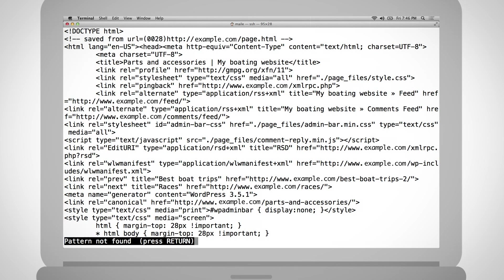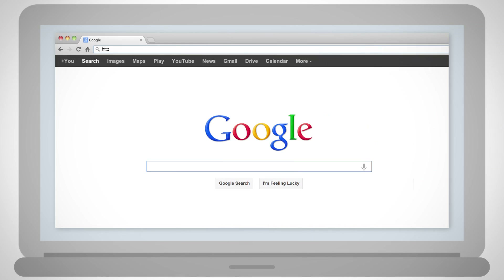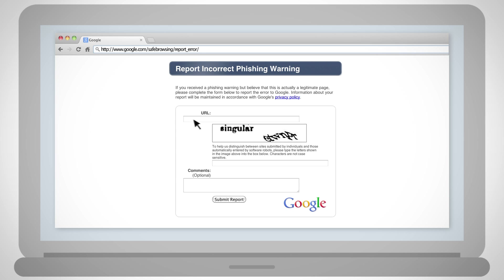If these URLs return content free of the hacker's damage, it's time to request a review. For sites affected by phishing pages, complete the review available at google.com/safebrowsing/report_error/. This review removes phishing warnings from phishing pages that are now clean, and also serves as a reporting tool for site owners who believe their page was incorrectly flagged for phishing. Phishing reviews take about a day to process. If successful, the user-visible phishing warning will be removed and your page may again surface in search results.